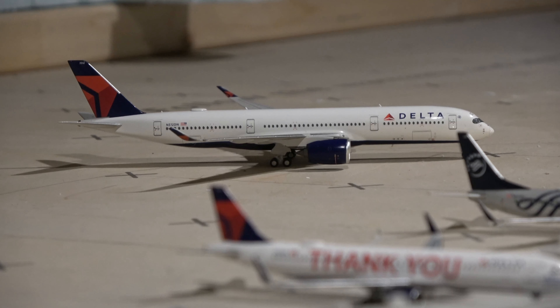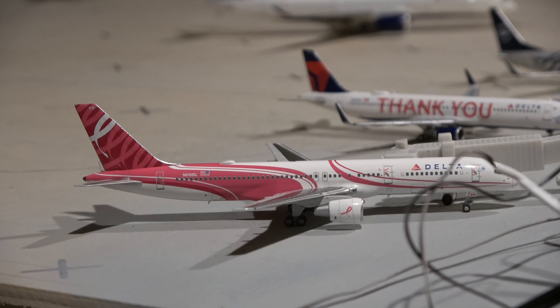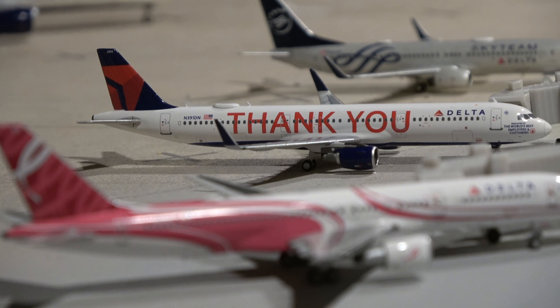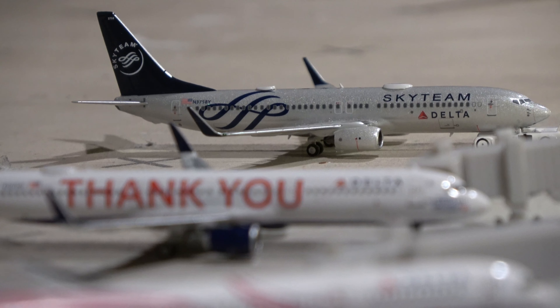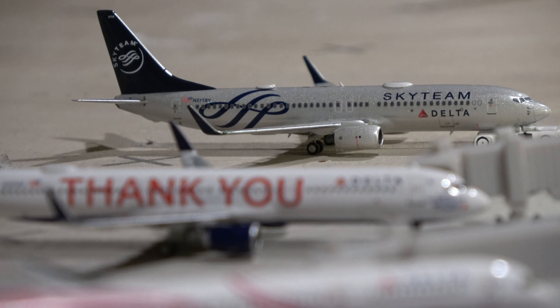Next we have the NG Models Delta 757-200 in the Breast Cancer Awareness livery, here from Atlanta Hartsfield-Jackson International Airport. The Delta A321 in the Thank You livery from NG Models is here from Minneapolis-St. Paul, and the SkyTeam 737-800 is here from inaugural service from Seattle.